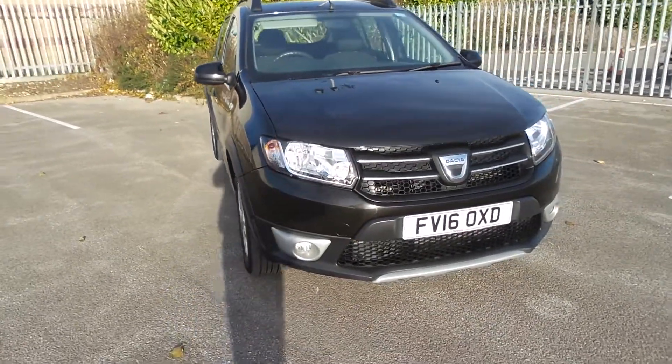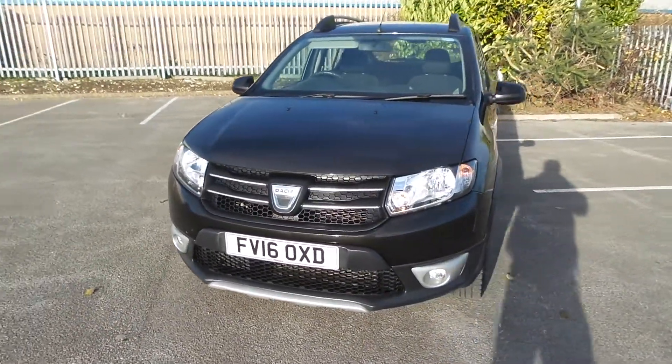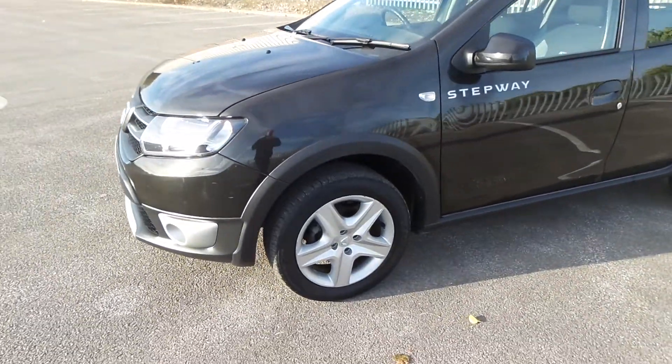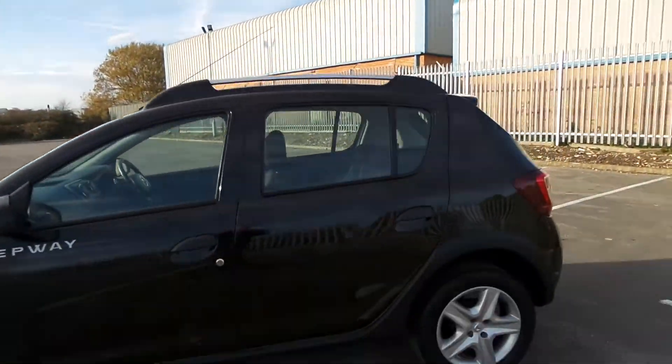Pentagon Dacia in Lincoln are pleased to offer this Sandero Stepway. It's in metallic black and comes with daylight running lights, fog lights, steel wheels with hubcaps, colour-coded wing mirrors, and roof bars.